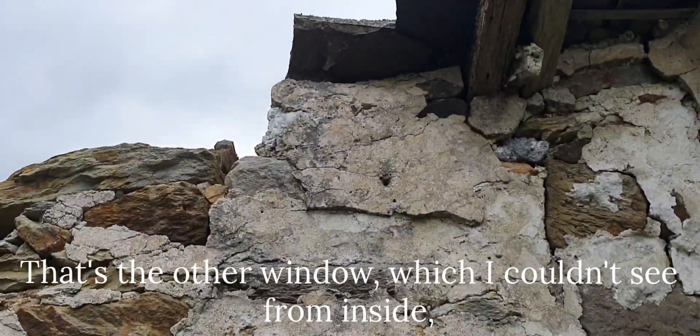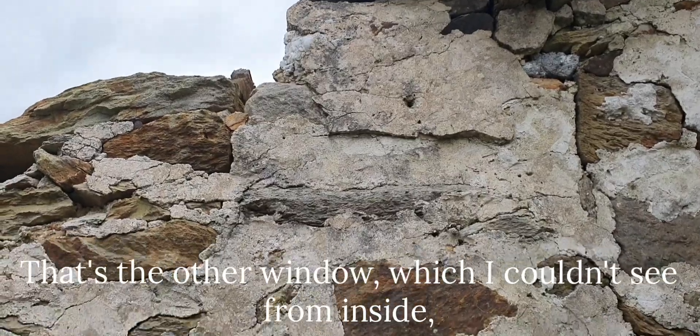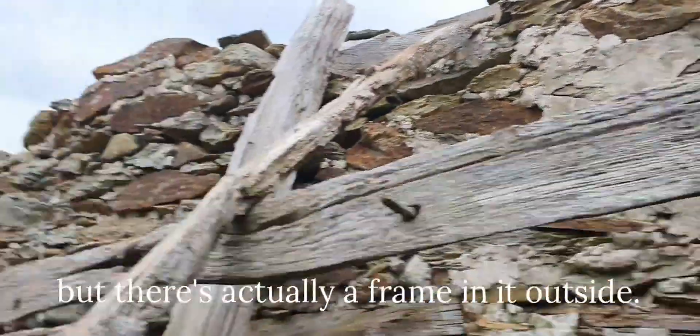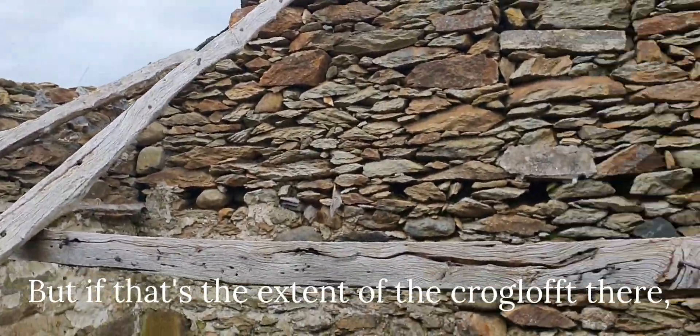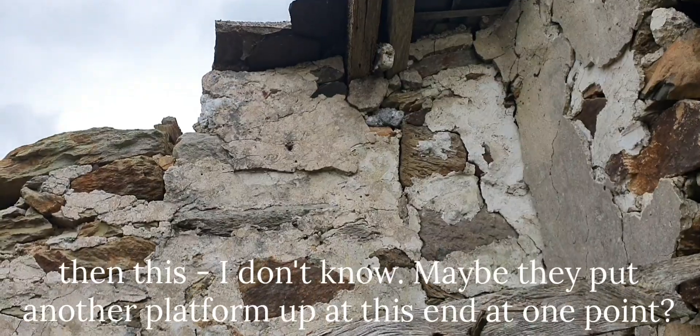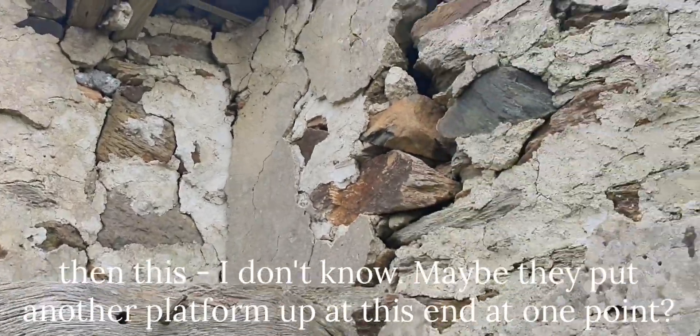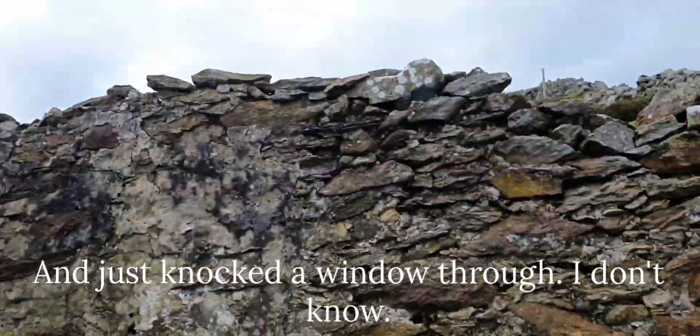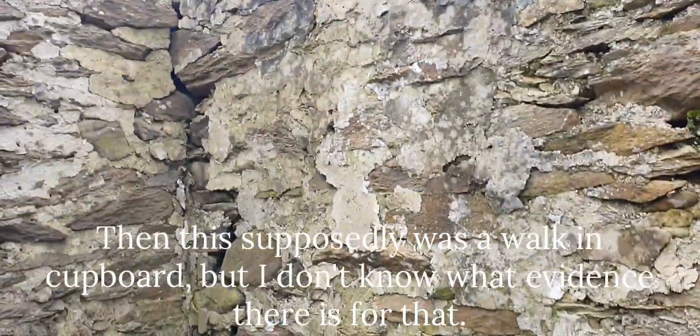That's the other window which I couldn't see from inside - there's actually a frame in it outside. But if that's the extent of the crog loft, then maybe they put another platform up at this end at one point and just knocked a window in. And this supposedly was a walk-in cupboard.